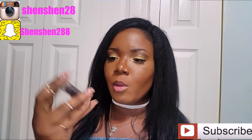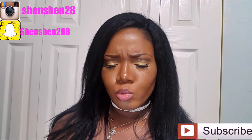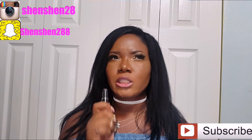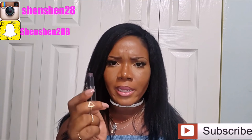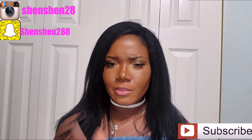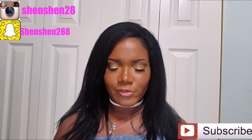The last lip color I got from Wet n Wild is Vamped Up. I think this is a dupe for one of the MAC lipsticks — I can't remember which shade — but it's like a dark mauve-purple. It goes really well with the MAC lip liner Night Moth. If you'd like to see me do a lip swatch, just leave a comment below and I'll do one for you guys.